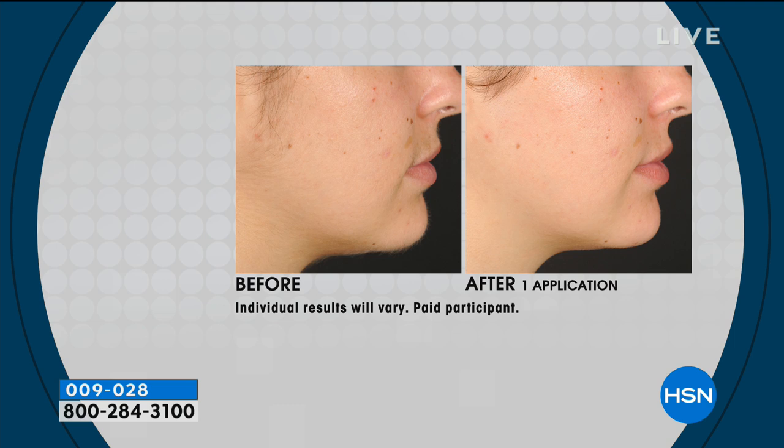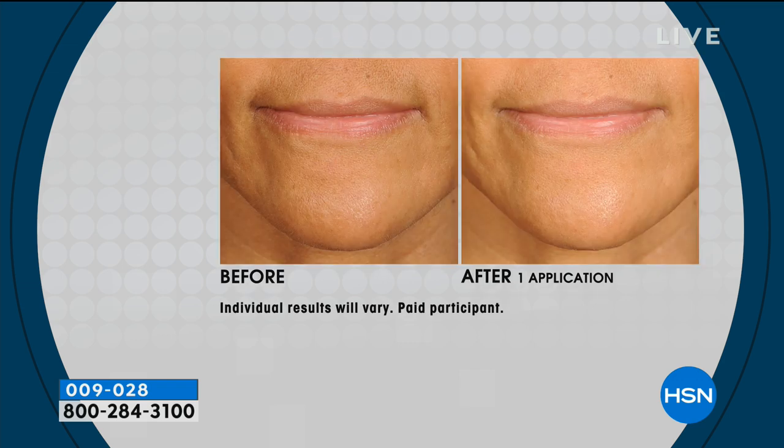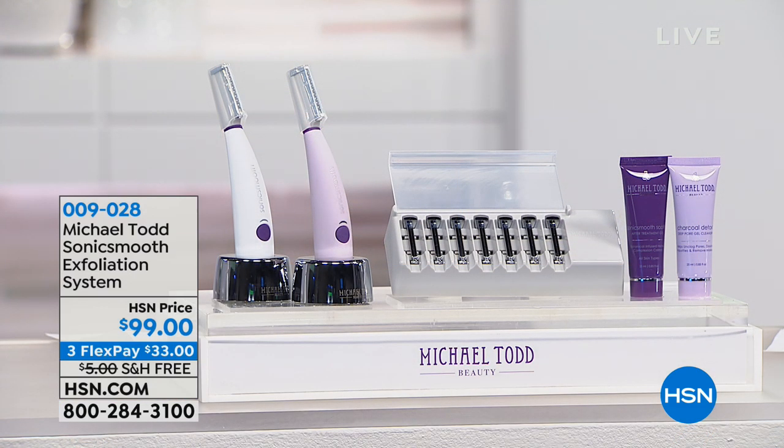Here are some results as we start the show. Look at how smooth her skin is in the after — after one application. You can see all the hair in the before; we all have hair on our face. This product is going to beautifully exfoliate your skin to give you younger-looking skin. It's a 2018 Beauty Award-winning product. Whether it's the peach fuzz or the aging skin, you can choose between lavender or white, and you'll get all the tools to go along with it.